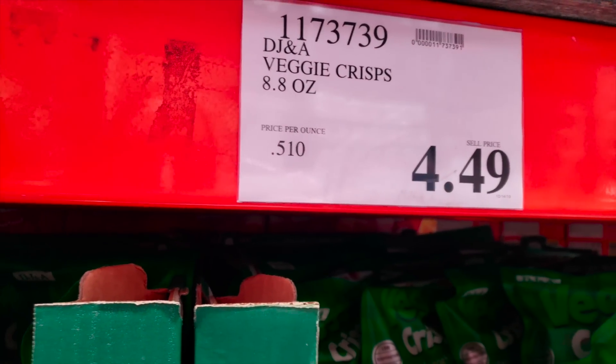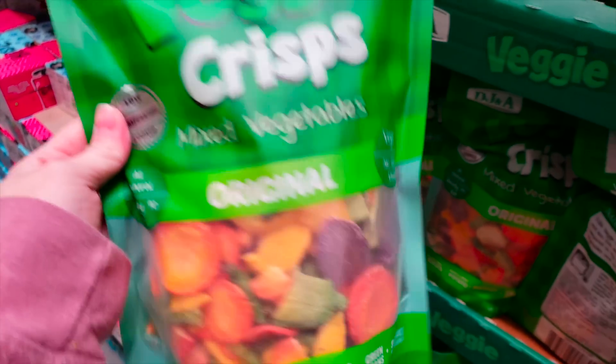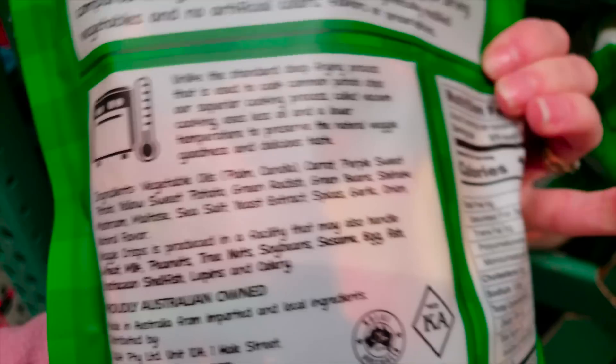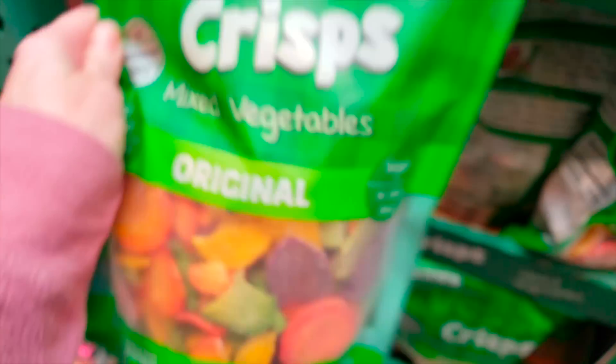A prime example of something that looks healthy but it's totally not — $4.49 for these veggie crisps, mixed vegetables. The first ingredient is vegetable oil, palm oil. And there are the macros. Not good.